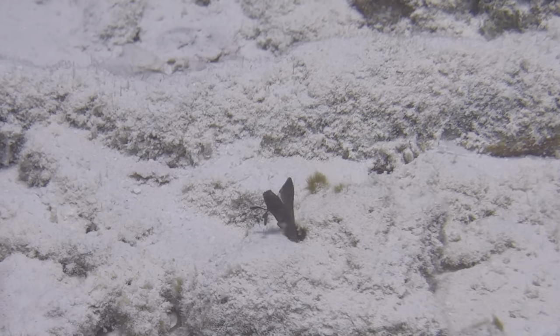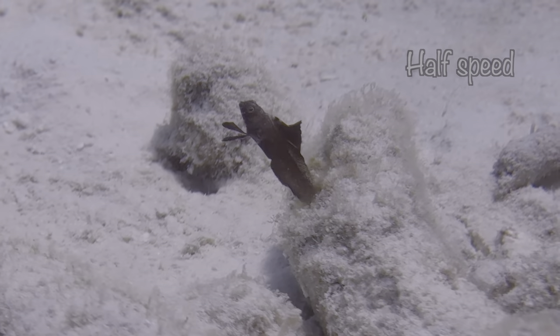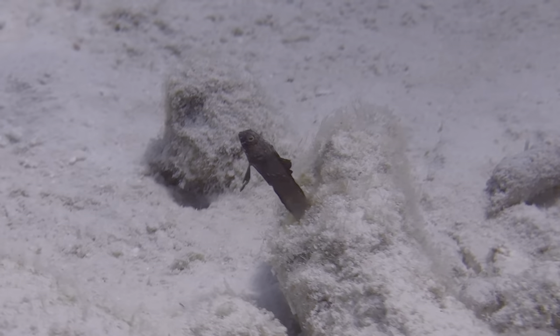Shallows with lots of coral rubble are terrific places to find sailfin blennies. We found lots of them at one site, and they were on full display.